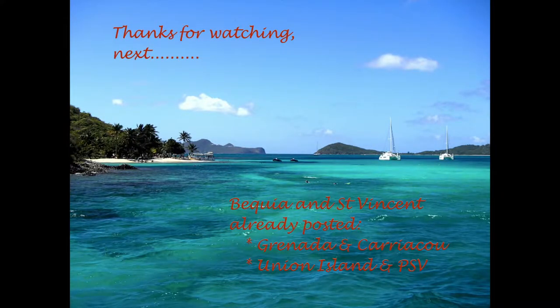Well, thanks folks. That's a little glimpse of Tobago Cays. A bit crowded, but in our opinion, if the weather's good, a fantastic place to visit. Thank you.